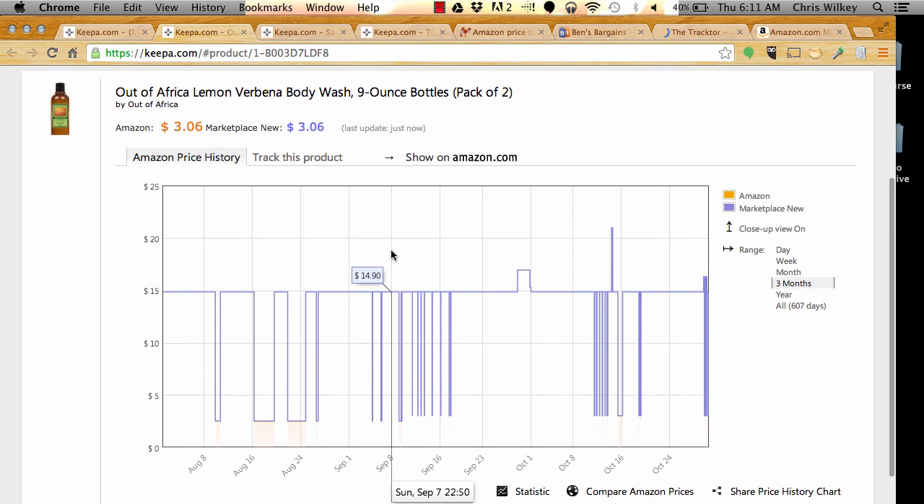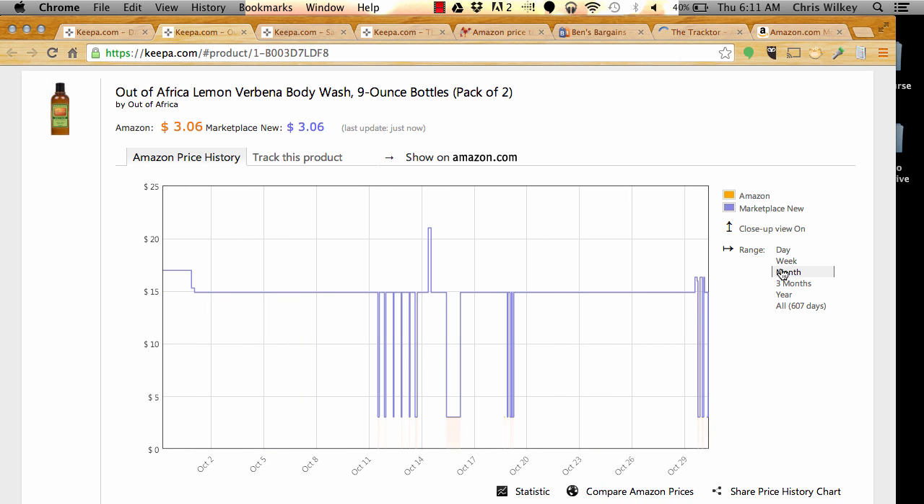This one is interesting because we see a bunch of little dips. Keepa is really awesome tracking software because it not only tracks the price but also tracks when Amazon has something in and out of stock. You'll see that new sellers keep a pretty steady price around $14.90 until these little drops. If you hover over one of those drops, you'll see Amazon comes in stock at $3.06. Then it pops back up when they go out of stock, and back in — a cycle that repeats.